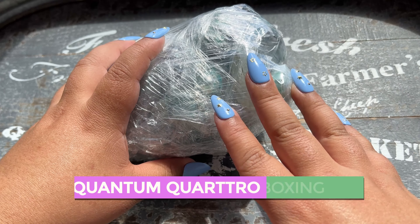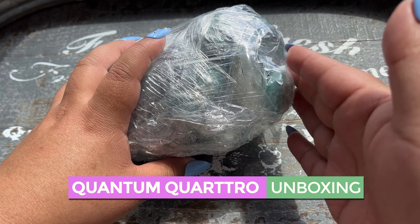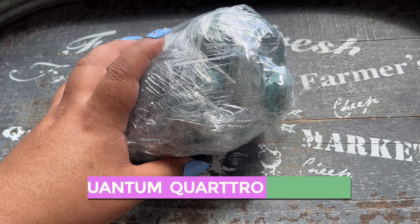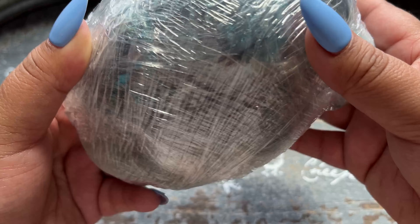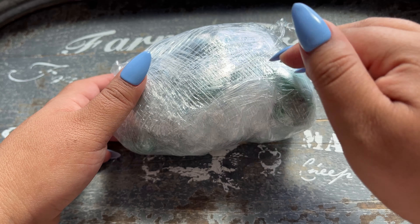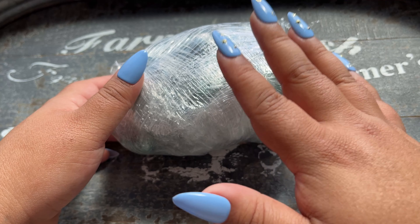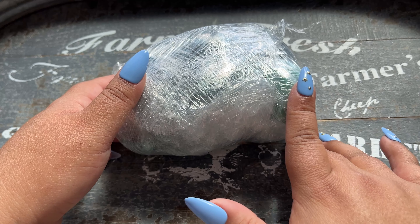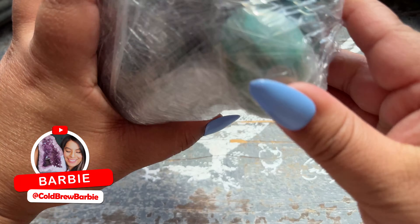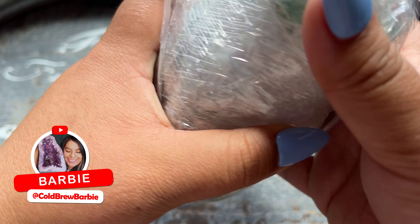We are back with more quantum quattro from Peru. I did a poll on Instagram on what you guys want to see on unboxing next and this was it. I just got this box yesterday — I was waiting on this Peruvian vendor to make more palm stones, hearts, spheres, and tumbles, and I bought the lot. Let's open these gorgeous pieces — these look like the palms, some really cool ones in here.